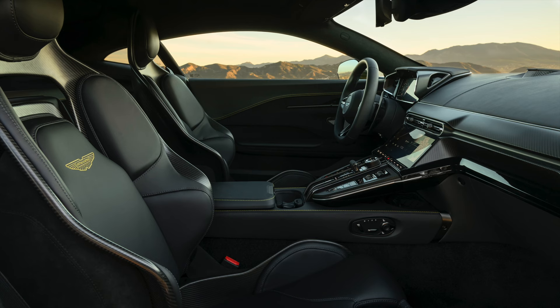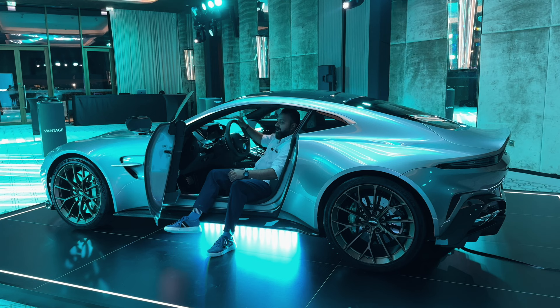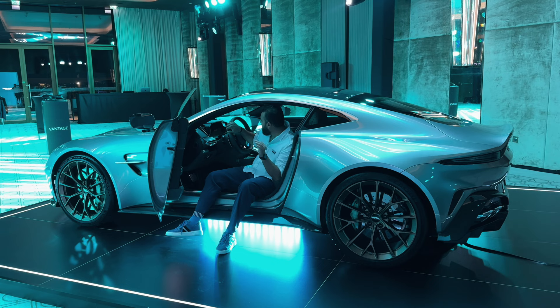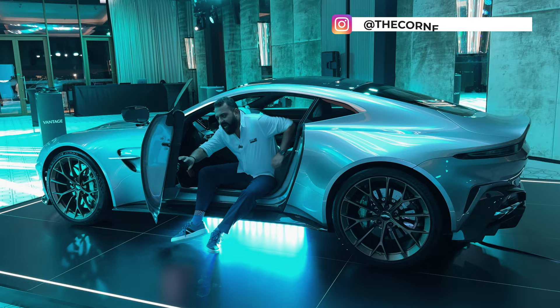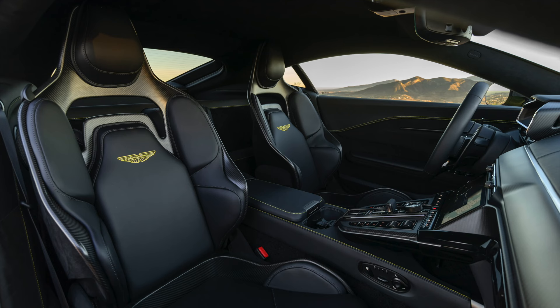Brand new interiors with the brand new infotainment with Apple CarPlay — a much more modern update that was needed in this car. It has the Bowers and Wilkins optional stereo system and obviously the car looks phenomenal. I love the interiors on the new Vantage; the fit and feel looks good and feels good as well.